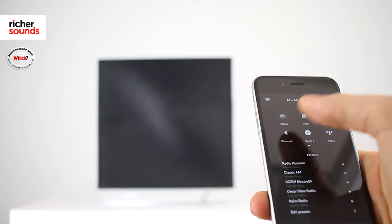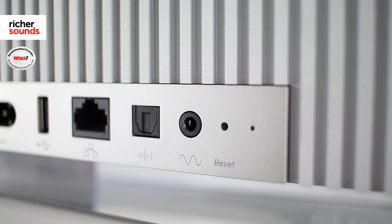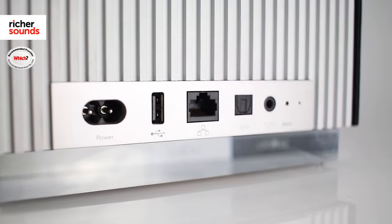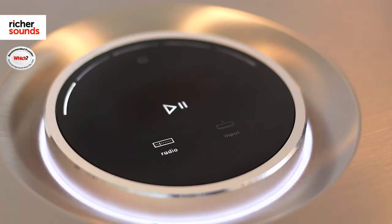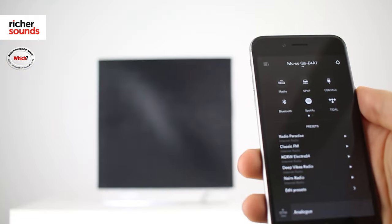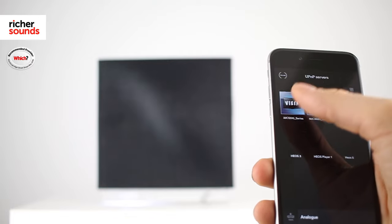This makes for a contemporary design able to fit in any room. For connections you have Bluetooth, Apple AirPlay, a 3.5mm line-in, and USB. You can access Spotify via Spotify Connect or other music services. You have thousands of radio stations. It also has universal plug and play, which enables you to stream high resolution music from your computer or your NAS drive.